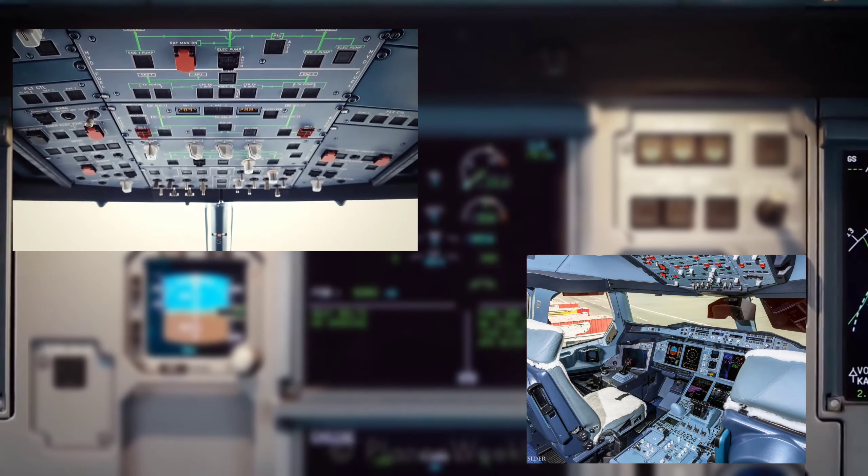Moving on to the central pedestal panel, in the middle is the ECAM control panel from where you can select different ECAM pages like APU, Wheel, Oxygen, Hydraulic, Fuel, and so on. On both sides of the ECAM control panel is the MCDU — multifunctional control and display unit — used to input various types of data into the FMGC computer. The MCDU works in conjunction with the FMGC — flight management and guidance computer. There are also frequency control panels on both sides individually for the first officer and captain, for selecting different frequencies when communicating with respective authorities.